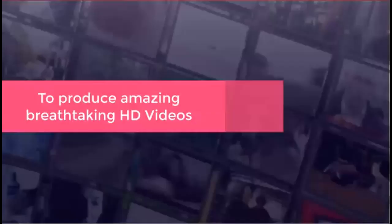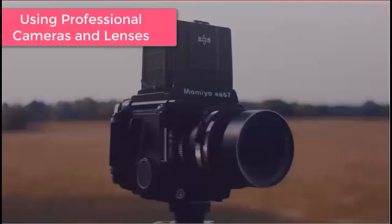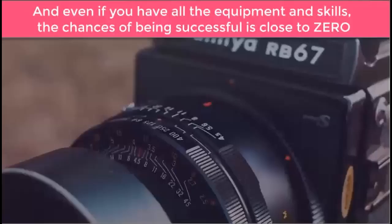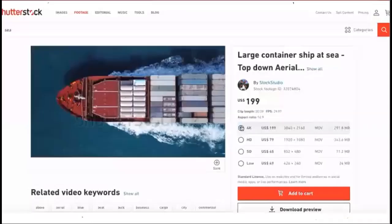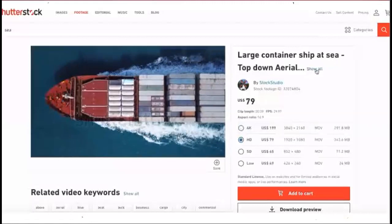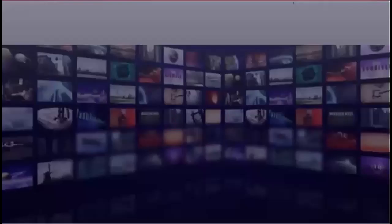To produce amazing breathtaking high-def videos, you have three options. Option number one: shoot your own high-def videos using professional cameras and lenses — but even with all that equipment and skill, the chances of being successful are close to zero. Option two: buy from popular sites like VideoBlocks or Shutterstock, but paying $79 per HD video is not a smart choice. Option three — the most recommended choice for all marketers — is Stock Nation.